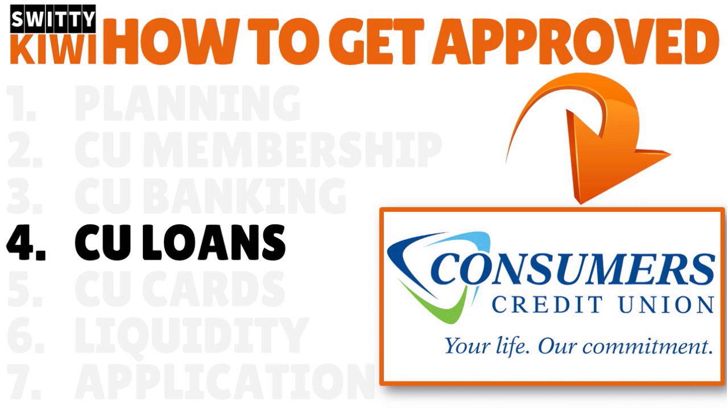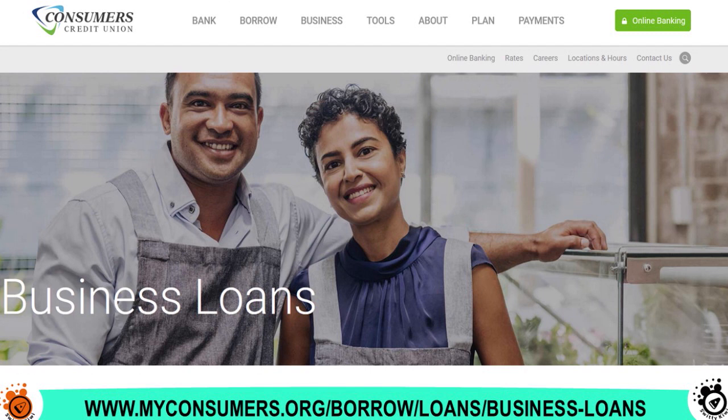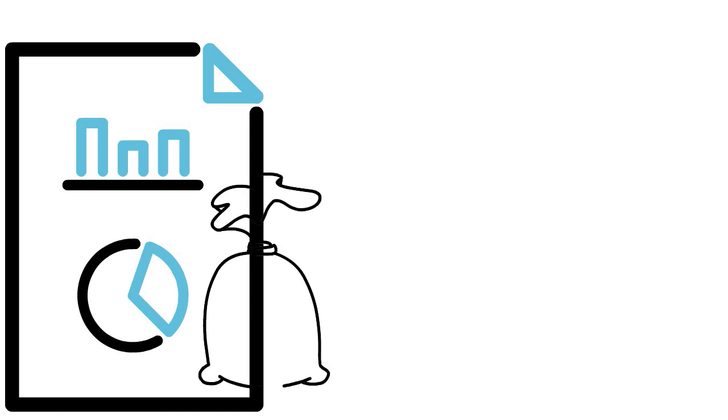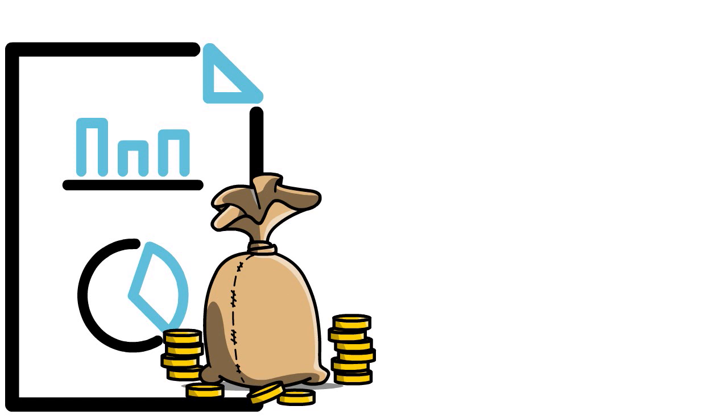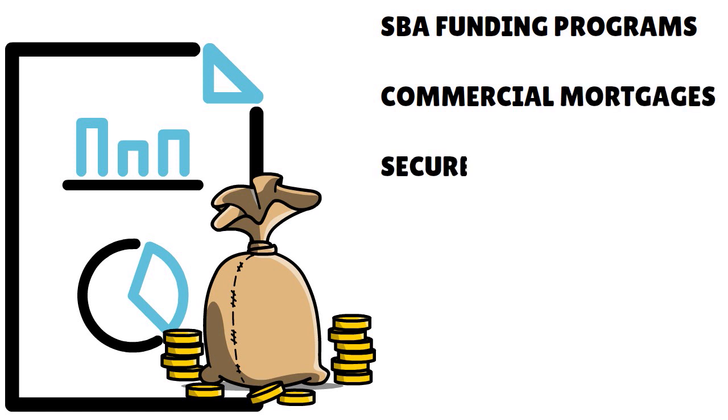I want to talk to you now about step number four — I want you to understand CCU's business loans. You can't apply for a loan if you have no idea what the loan is about. You've got to understand that you are going at a disadvantage because you have bad or fair credit, so you have an adverse scenario to surmount. With CCU, you have four different types of loans. First, SBA funding programs — Consumers Credit Union actually participates in the SBA funding program and they've been a trusted lending partner for the last 10 to 20 years. They also provide commercial mortgages.